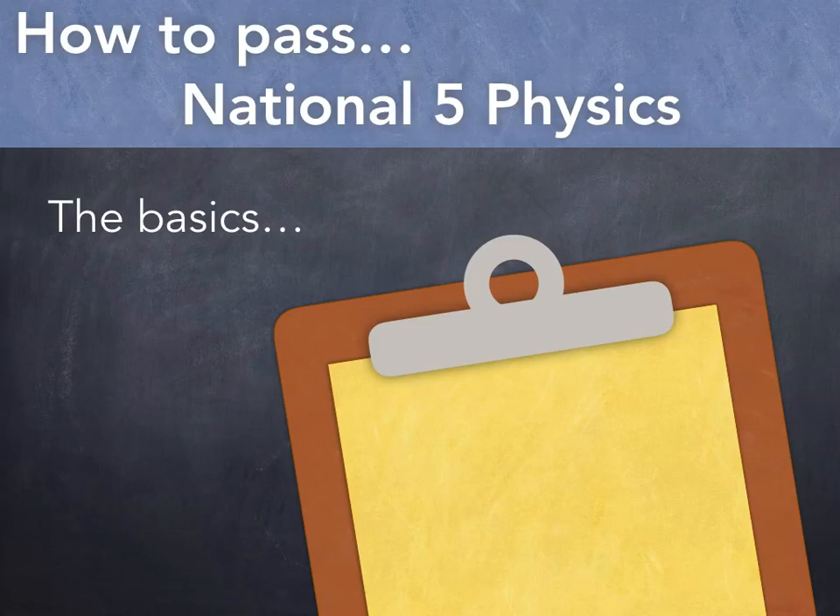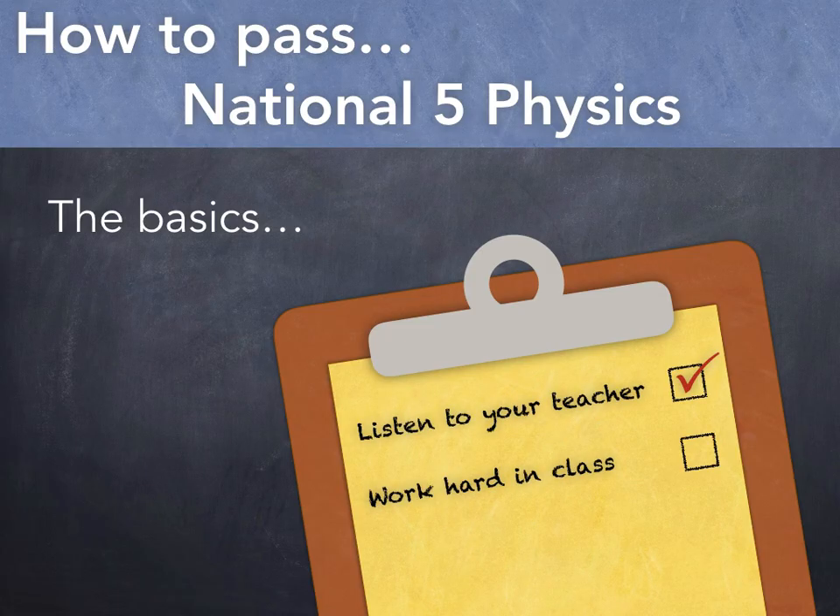Hi there. In this video we'll talk about some of the things you can do to be successful in National 5 Physics. Now I'm sure you're already listening to your teacher, working hard in class, and of course handing in all your homework. So I'll not say too much about them.